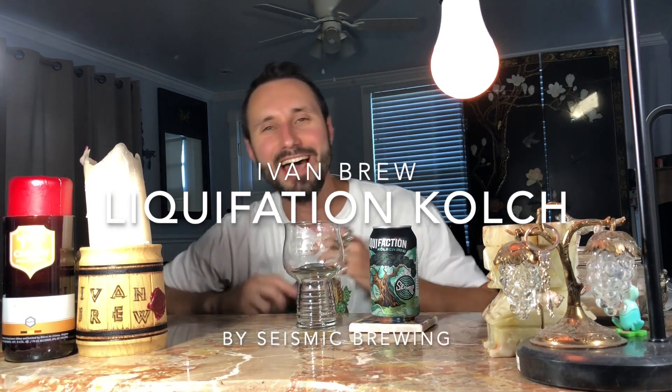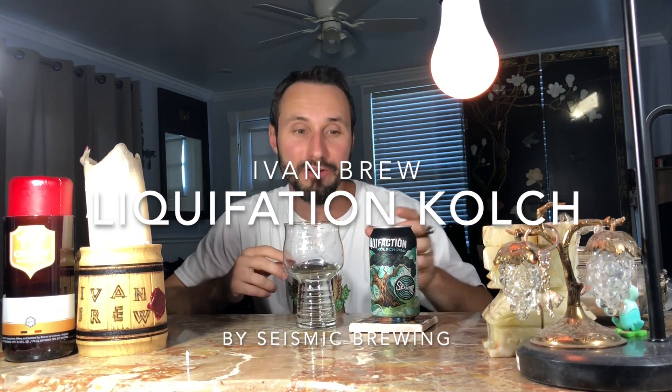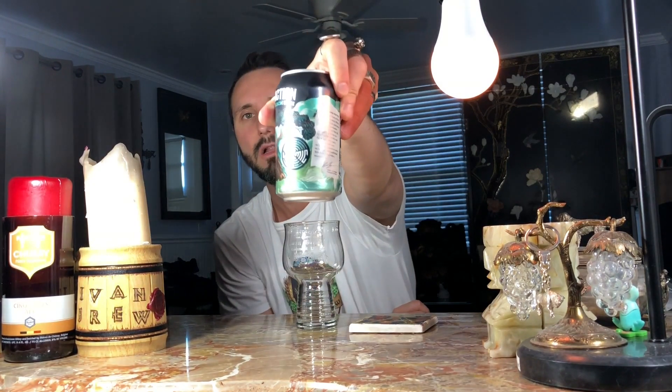Hey guys, I'm Bruno Howes and today we're gonna try a beer from Sonoma County. This is Liquid Faction. It's a Kolsch style ale at 4.8% alcohol per volume. The company's name is — I have no clue, I've never tried anything from them. It basically seems like a really interesting Santa Rosa, California brewery.